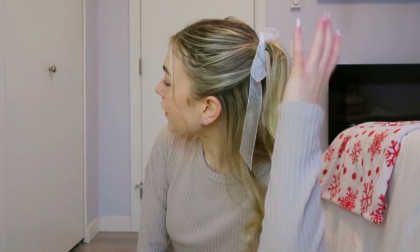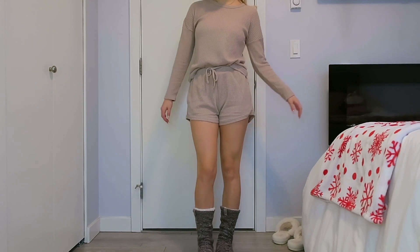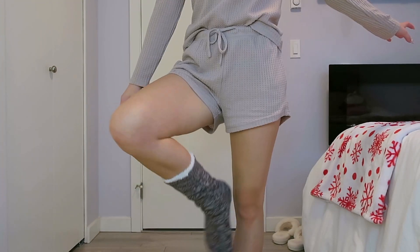I want to go put on a cute little PJ set and some fuzzy socks right now. One of my favorite things about the winter is getting to wear fuzzy socks all the time. For the sake of the video I put my hair in a little bow — just a messy half up, half down. I'm wearing this two-piece set from Amazon, it's actually really comfortable, and then I'm wearing these super long reading socks.